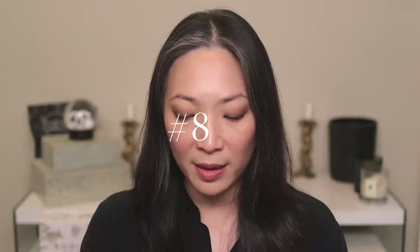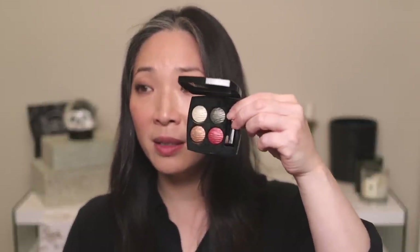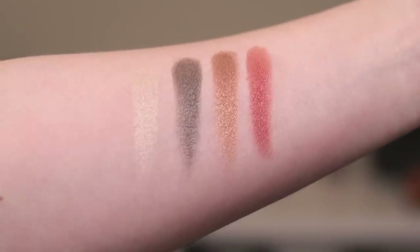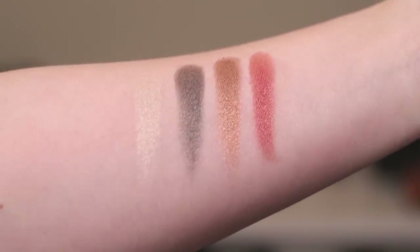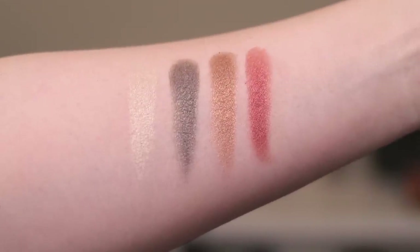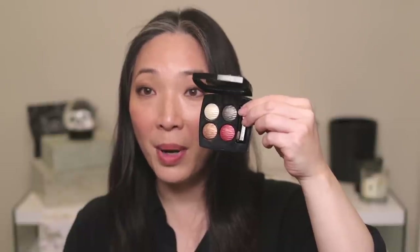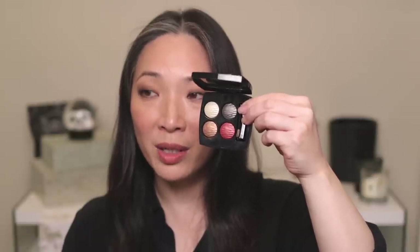This palette — the Eclat Enigmatique — is another perfect example of an unexpected color story from Chanel. Not colors I would normally use or pair together, but I love this palette. I always get a different eye look but I don't feel uncomfortable with it. All the shades have that kind of baked formula with a high shine satin finish — just gorgeous. And the embossing on the shadows looks like waves. This is number eight on my list.